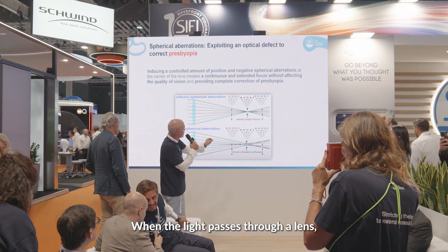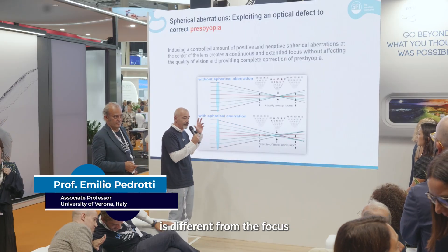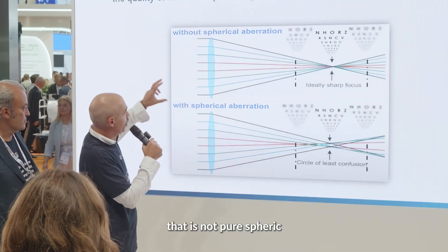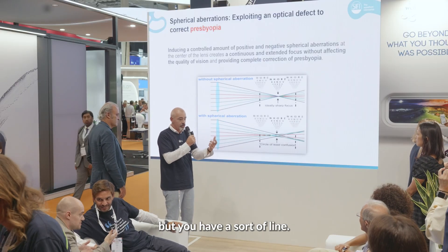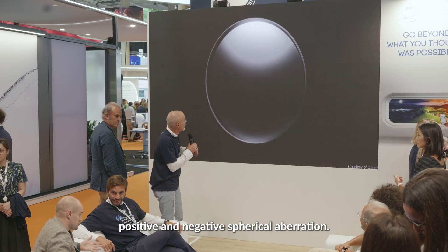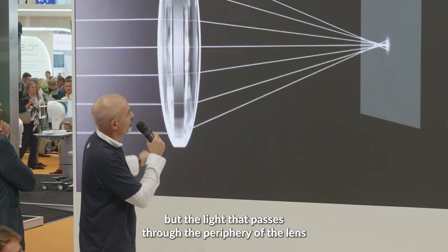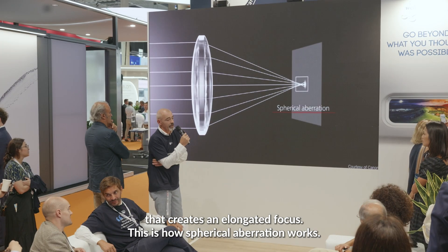When light passes through lenses, the focus of the ray that passes through the central part of the lens is different from the focus created by the ray that passes through the periphery of the lens. So when you have a lens that is not purely spherical, you have not a single focal point, but a sort of line. This effect is due to both positive and negative spherical aberration. The light passing through the center of the lens has one focus, while the light passing through the periphery has another focus, creating an elongated focus. This is how spherical aberration works.